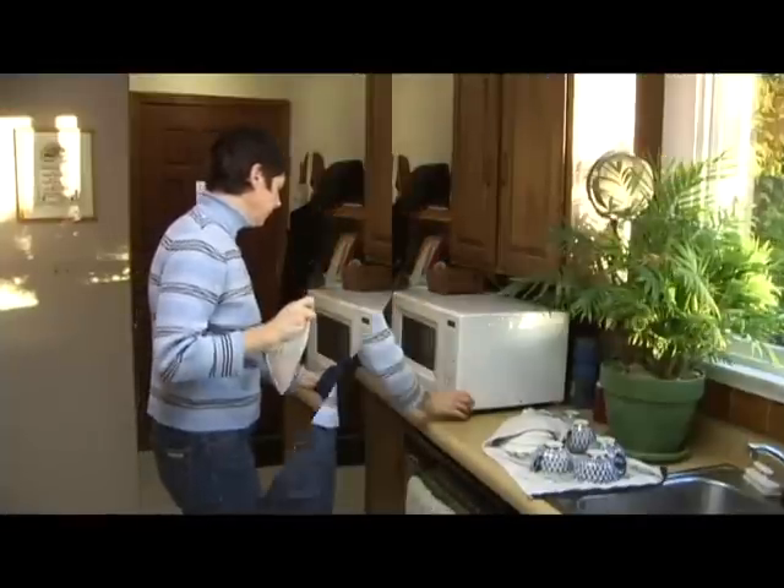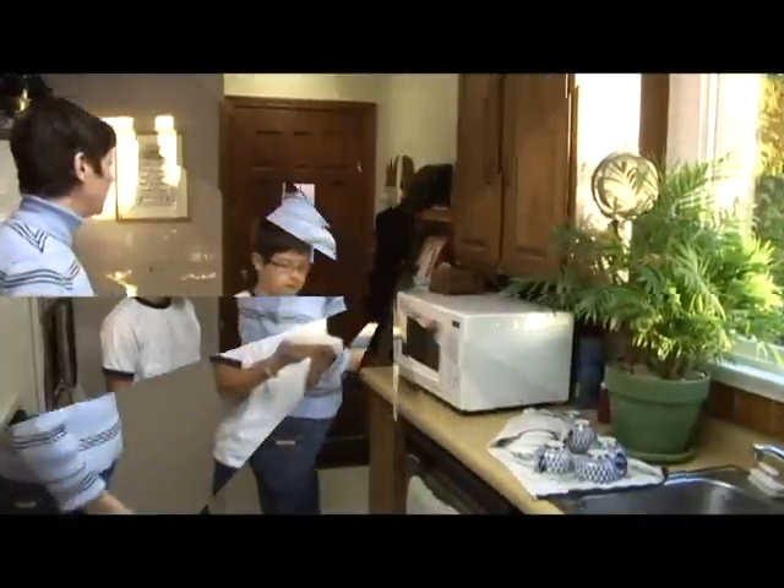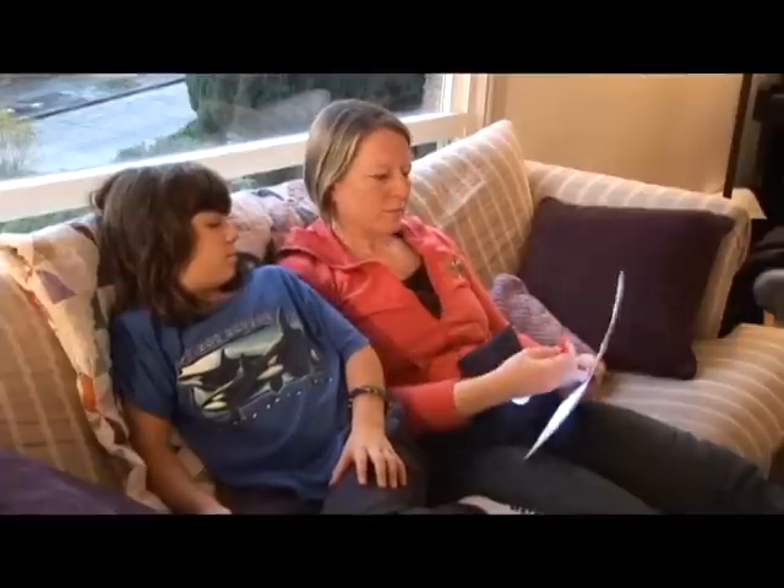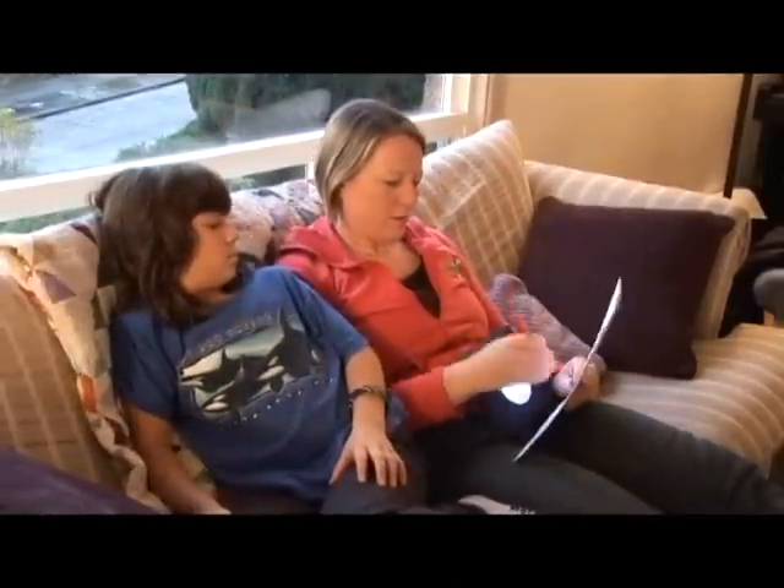The comfortable flaxseed pouch can be taken out and heated, providing a unique and relaxing experience. A handy pouch on the back of the pillow allows for pens and highlighters to easily be stored.